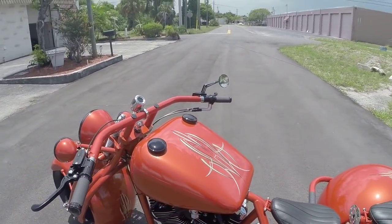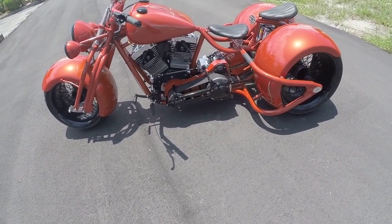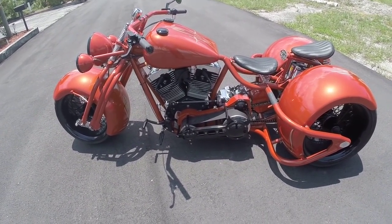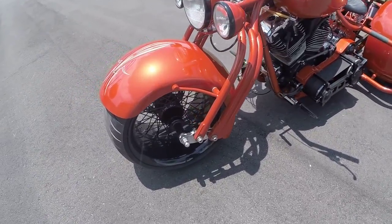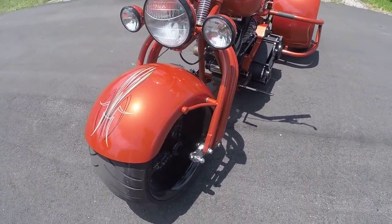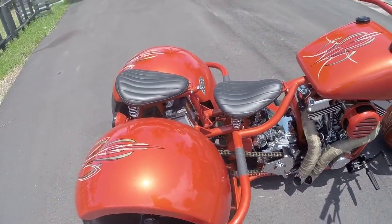And here's something mind-blowing about it — we're going to throw this baby on eBay for a smoking steal of a deal. You couldn't build one for anywhere near this price. Buy it now: $19,999. So without further ado, I'm going to hop on this baby — one of the sweet perks of the job — fire this baby up, let you hear it rip, and take it for a quick spin so you can see it in action.